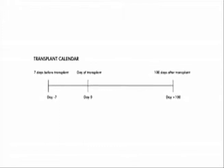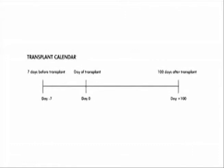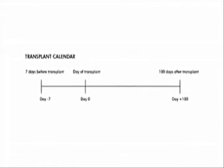When you come to the hospital, you will start on day minus — for example, day minus 7. From day minus 7, day minus 6, day minus 5, those count down until day minus 1. That is the time that we will give you the chemotherapy to prepare your body for the transplant.